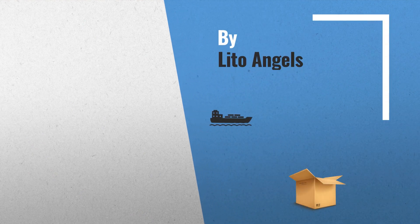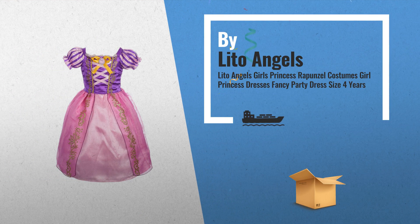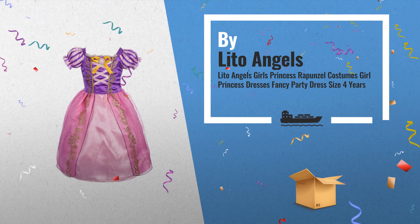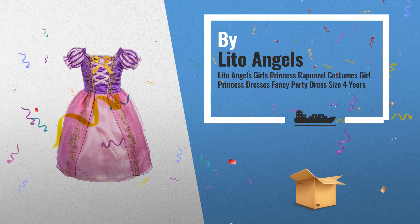Number 5: Stunning Princess Rapunzel Style Costume. This Rapunzel dress will make your girl stand out in any crowd, with its delicate blend of pinks and purples, by Lito Angels.